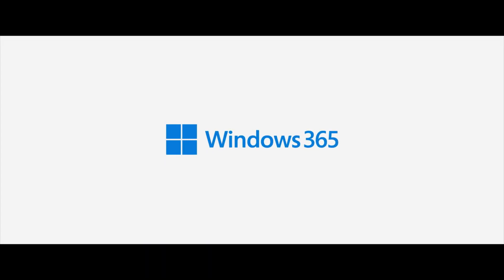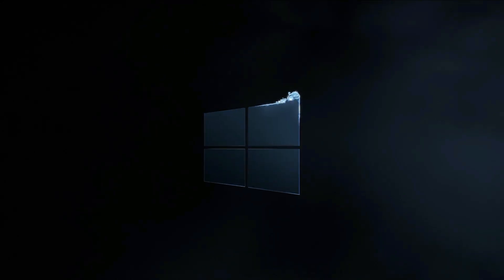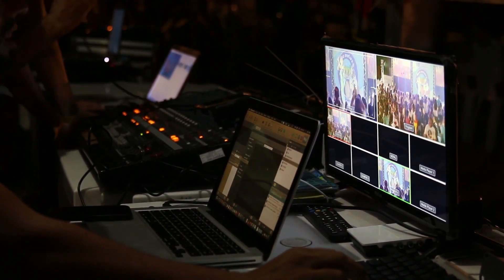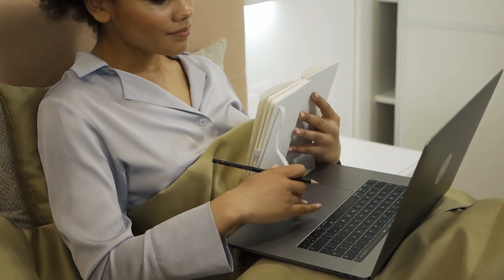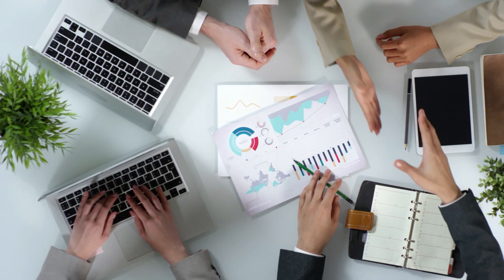So what is Windows 365? Just as Microsoft had the world on edge with the recent announcement last month of Windows 11, they've once again shocked the world on July 14th announcing this bold new technology, and I believe it's likely to change the world of computing as we know it. It's supposed to go live and be available to businesses on August 2nd, 2021. Right now, only business and enterprise options are available, but I imagine a personal consumer version for regular people like you and me will be available not too long after that. Remember that Windows 365 is designed and conceptualized for businesses.